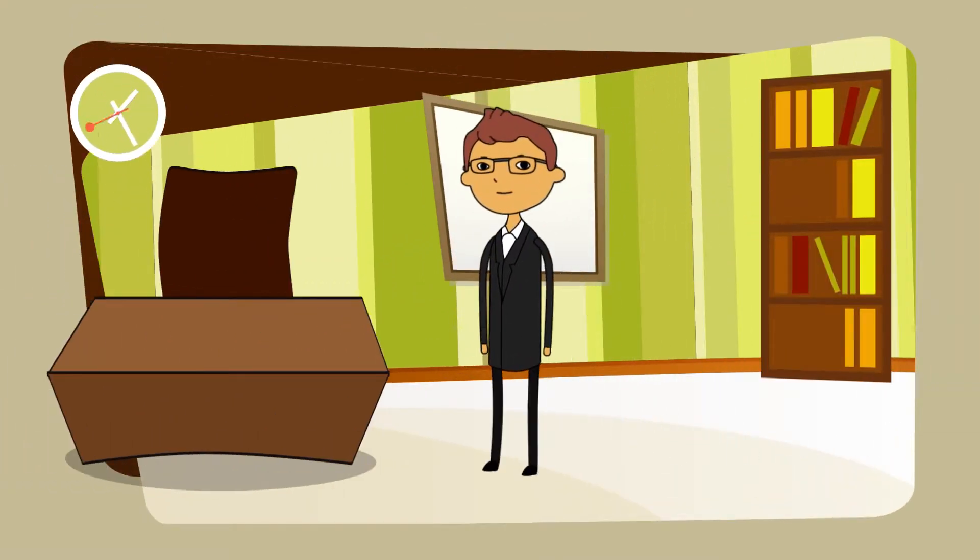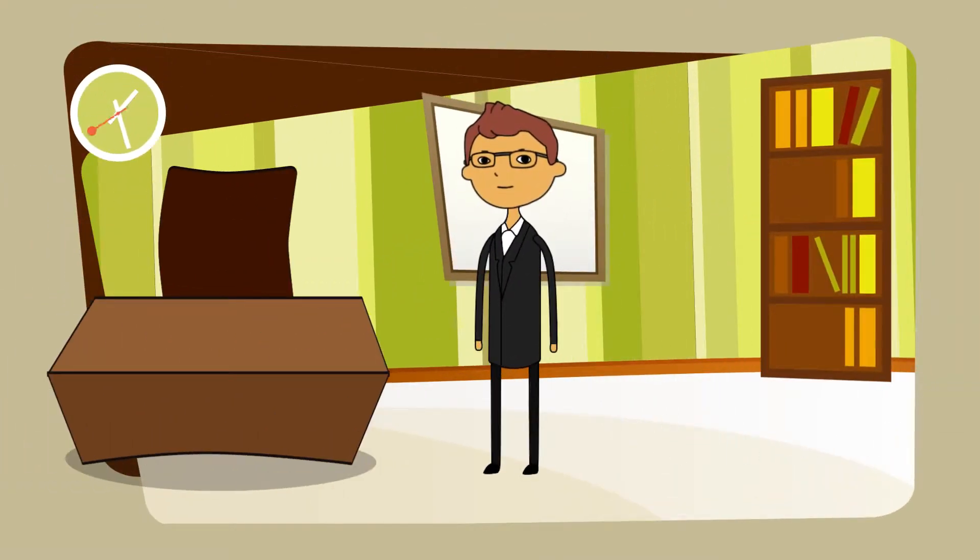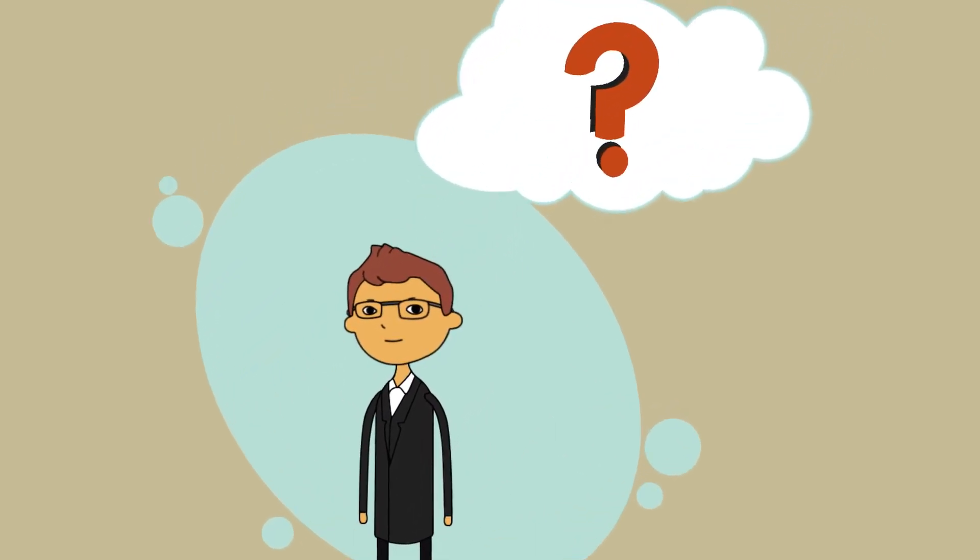Hi, meet Dave. Dave is a busy guy and his time is important. But Dave has a problem — he wants to grow his company in the government contracting market, but he doesn't know where to start.